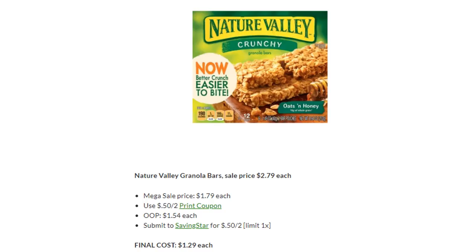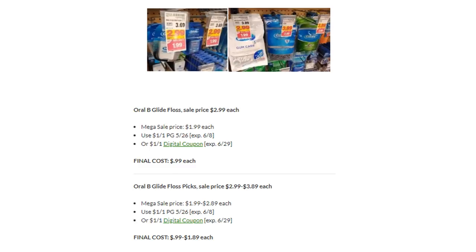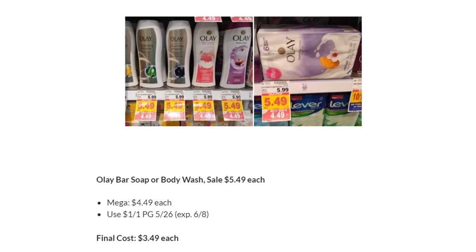Nature Valley Granola Bars are on Megasale for $1.79. We have a new 50-cent off two printable coupon — you'll pay $1.54 each. Submit to Saving Star for 50 cents off two, making the final cost $1.29 each. Oral-B Glide Floss or Floss Picks are on Megasale for $1.99 — just a couple days left. There are $1 off one coupons in the P&G or a digital coupon. Final cost is $0.99 each. Olay Body Wash is on Megasale for $4.49 — $1 off one in P&G — final cost $3.49.